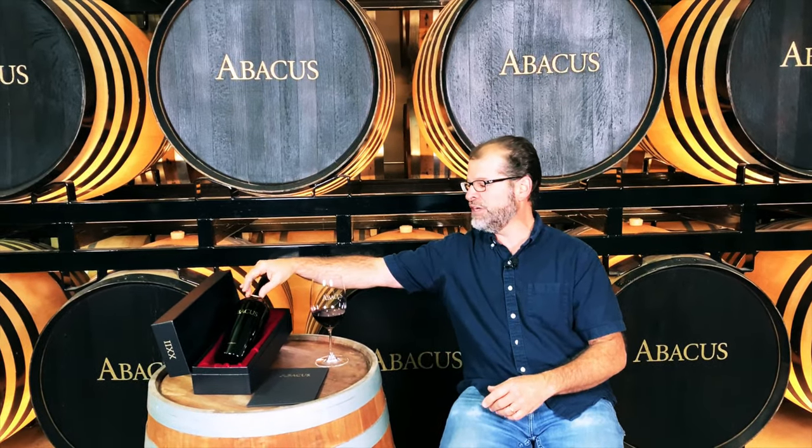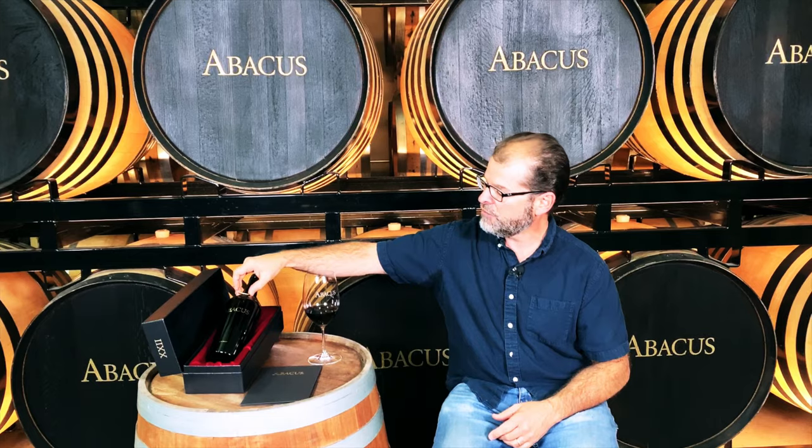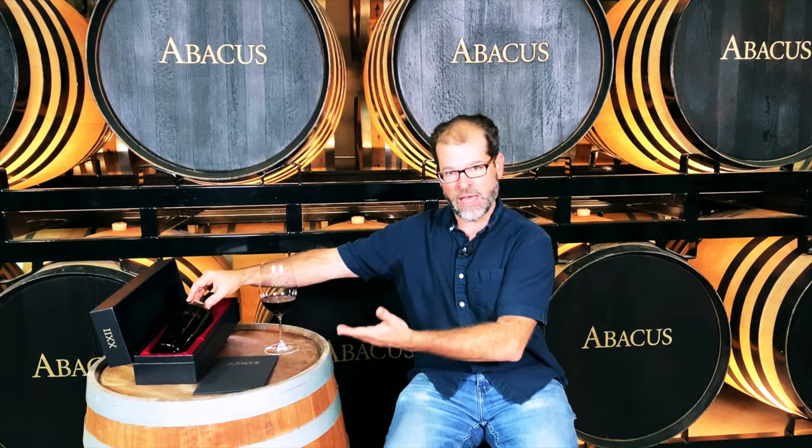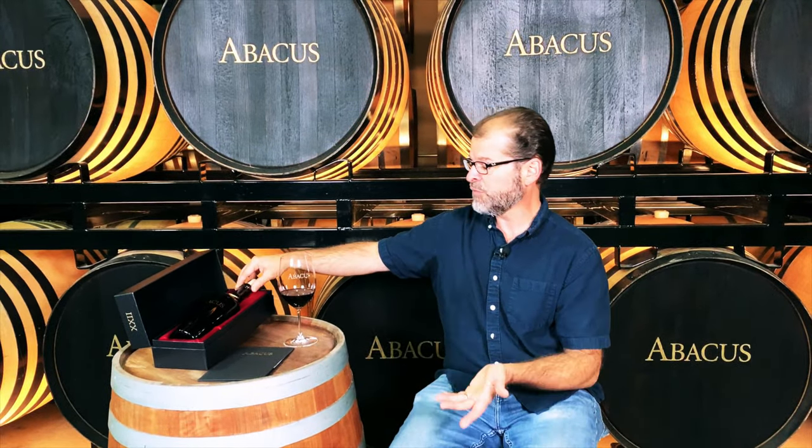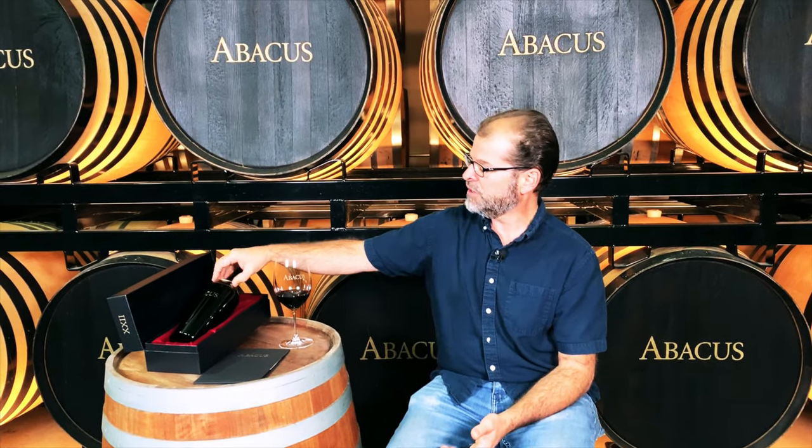If you get the chance to come out or meet with us on the road, we'll be happy to show you how to read an Abacus. The medallion on every bottle is re-stamped every year and counts through the different vintages — it's the way we can immediately look at it and know this is Abacus 22 with the 1992 through the 2019 vintages. It really was a brilliant idea to come up with a way to keep track of that.